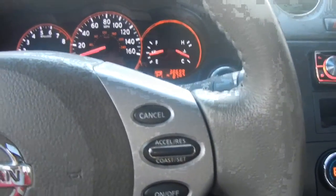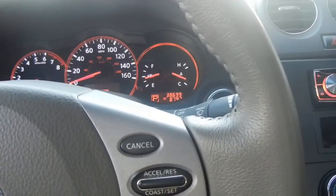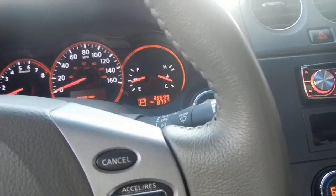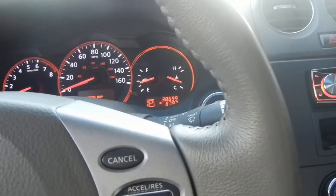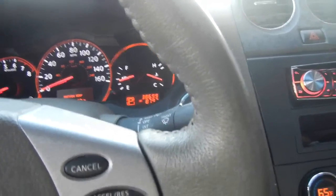Basically what happened: as I was driving home yesterday, someone stopped short at a yellow light and there was almost a six-car pileup, so I had full anti-lock braking engaged.